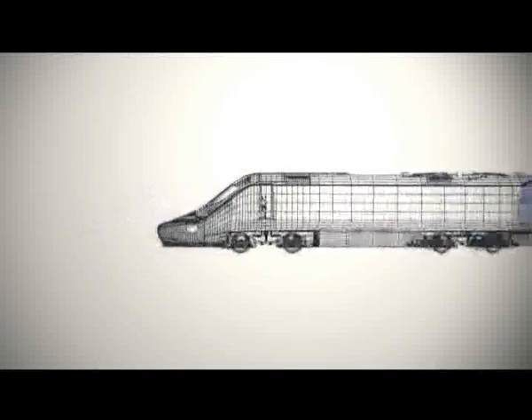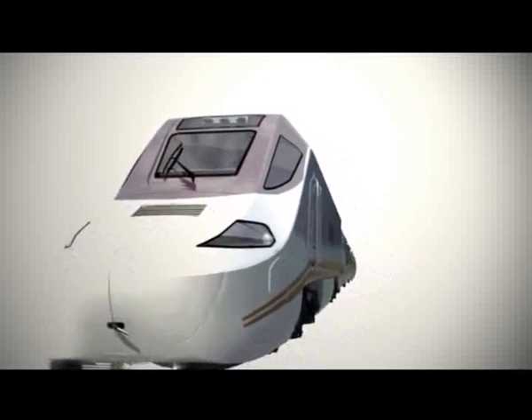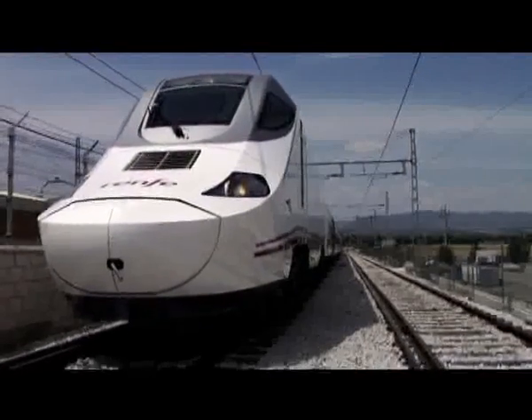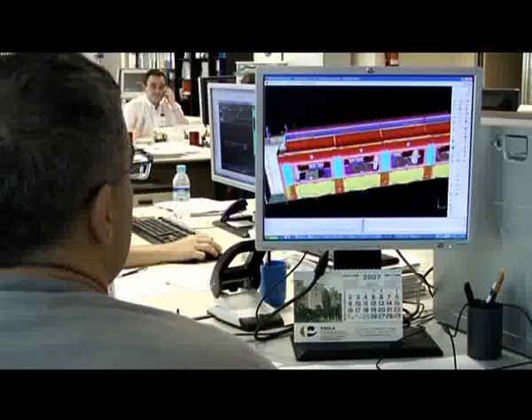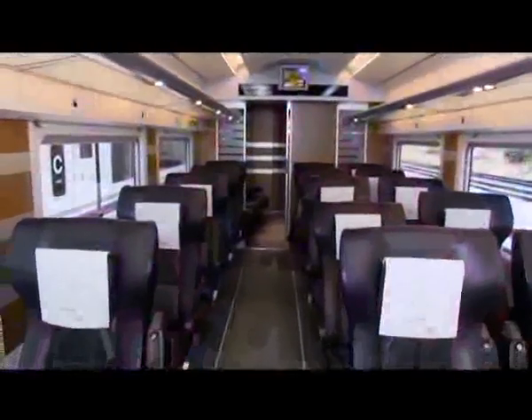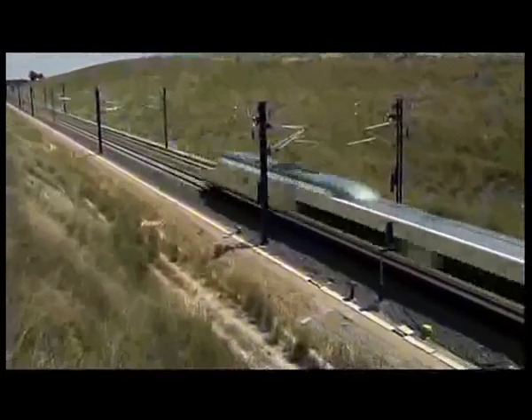Talgo has become synonymous for safety, innovation and technology, by applying these concepts constantly in the design and manufacturing of all its trains. To achieve this goal, Talgo has from its very beginning given a huge importance to research and development, investing large financial resources in innovative developments and solutions, which has allowed Talgo to become, in very little time, a reference mark for high speed in Spain.